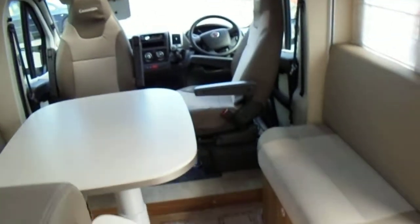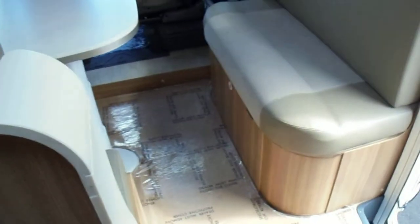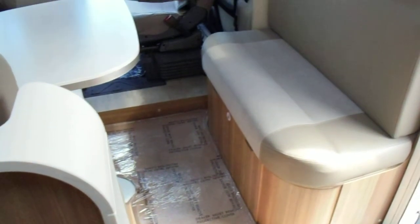This virtually unused motor caravan has got to be worth a look. Please do come and see us at Broad Lane in Coventry. Thank you, bye now.